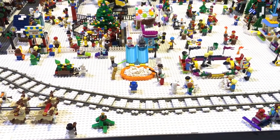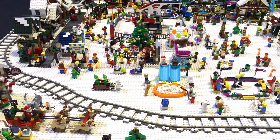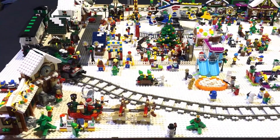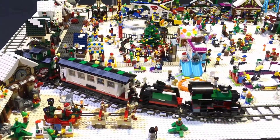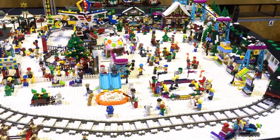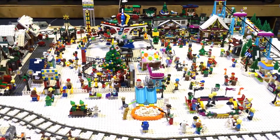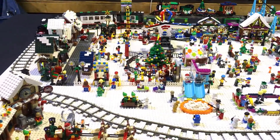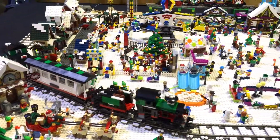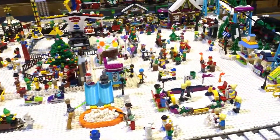What inspired you to start a Christmas display? We actually do Christmas lights at the house, so I do the inside and outside. Since we've been doing outside, I've been doing a mini Lego display at the house — that's what actually started it. Then Alan came to the house, saw the lights, and that was two or three years ago, so the rest is history.